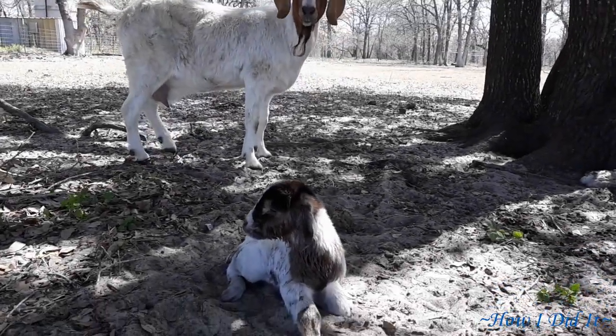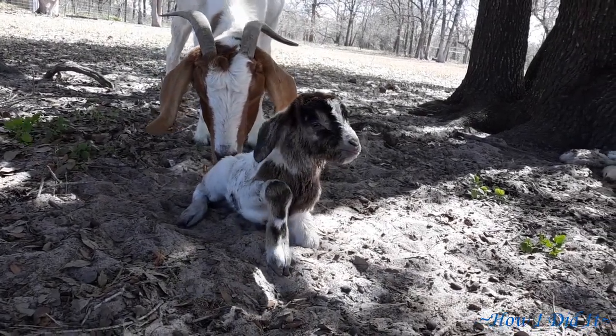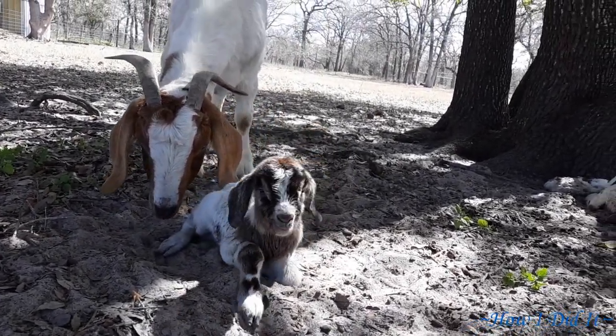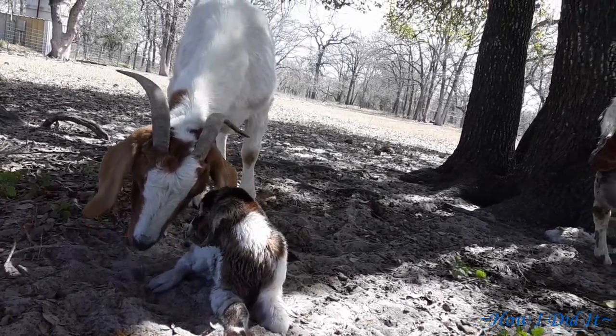Hello there, how are you? Welcome back to How I Did It. This is the last video in our series of three on the goats from the ranch that I went to out in Texas.